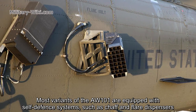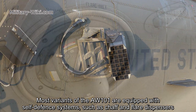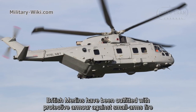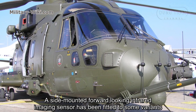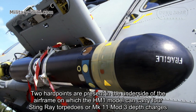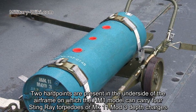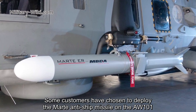Most variants of the AW101 are equipped with self-defense systems such as chaff and flare dispensers, directed infrared countermeasures, ESM, and a laser detection and warning system. British Merlins have been outfitted with protective armor against small arms fire. A side-mounted forward-looking infrared sensor has been fitted to some variants. Two hardpoints are present on the underside of the airframe, on which the HM1 variant can carry Stingray torpedoes or Mk11 Mk3 depth charges.